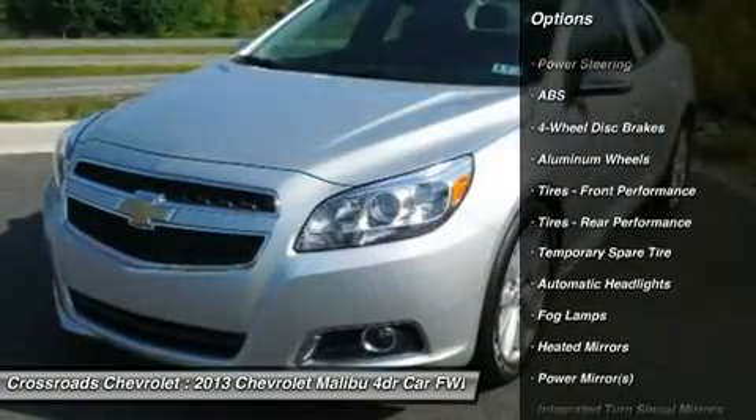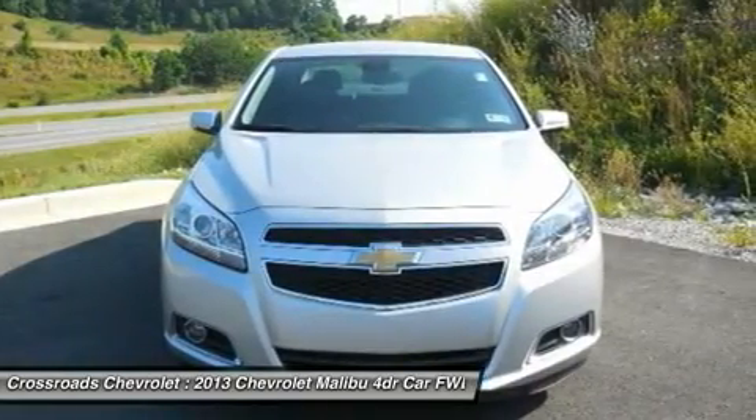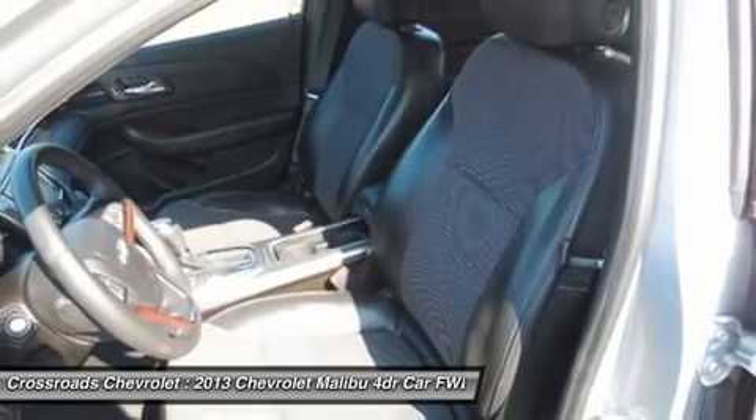7-inch touch screen audio display with storage behind. AM/FM stereo with CD and auxiliary input; XM radio available. Audio, Bluetooth, and cruise controls mounted on the steering wheel.